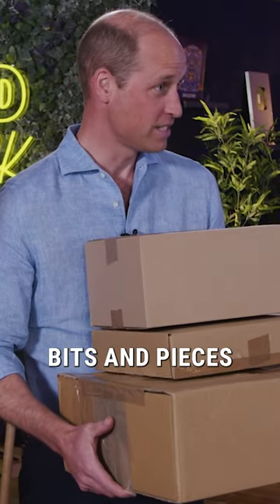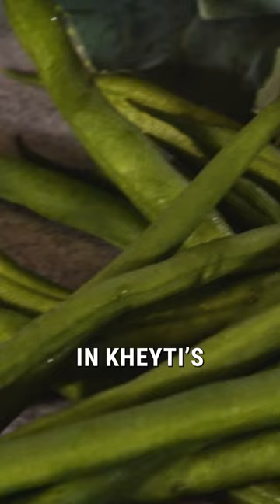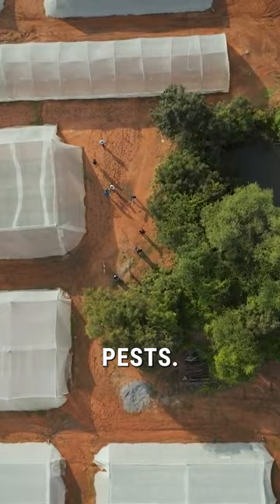Brought you some Earthshock bits and pieces. This veg is typical of what would be grown in Katie's Greenhouse in a Box. Katie's Greenhouse in a Box is designed for small-scale farmers and the crops they grow, offering shelter from unpredictable elements and destructive pests.